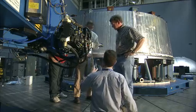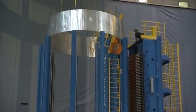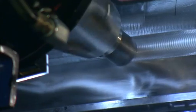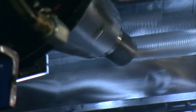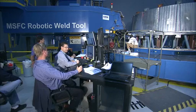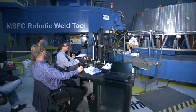We've made the vertical welds on a different tool and those turned out very well. However, a circumferential weld is a little more difficult. For one thing, it goes the entire circumference so it's much longer. Once you start, you need to complete the whole weld. So we want to make sure with our pathfinder that we've got the processes in place to do this successfully on the flight hardware.